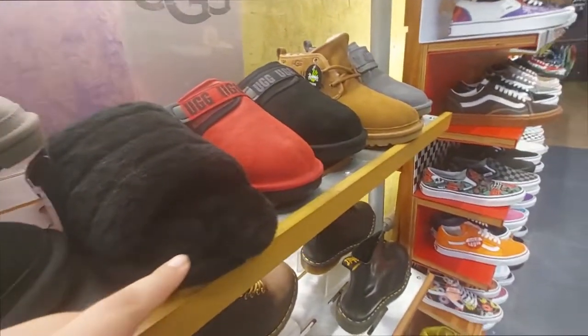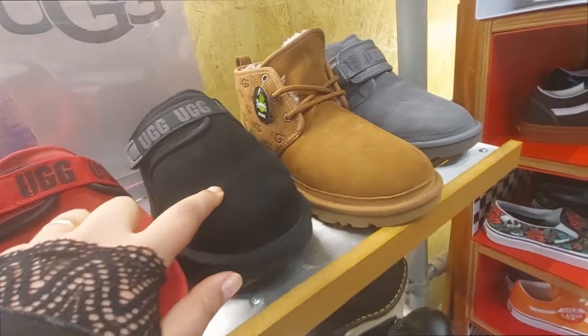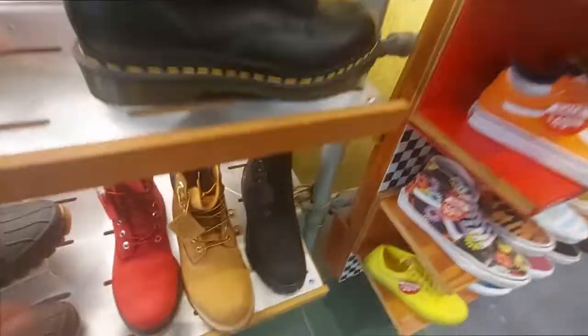These are on sale for $60, and then these slip-on ones are $100 — they come in red and black. And then this brown and gray. Look at the Timberland ones.